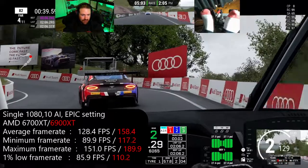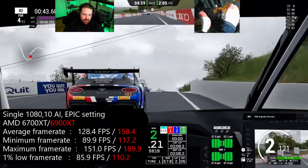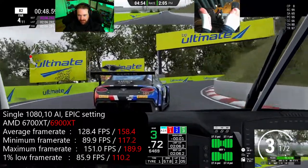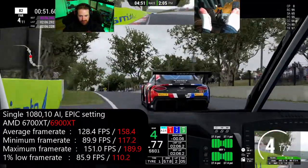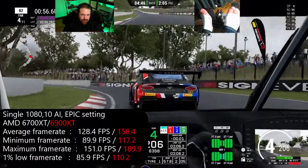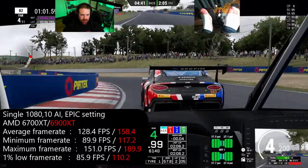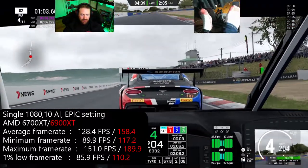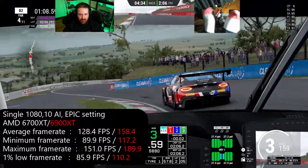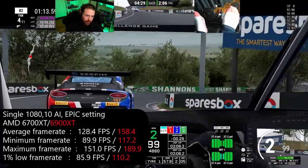Going to the 6900 XT results: 160 FPS on average, maxing at about 190, with a minimum of 117 and even the 1% low at 110 — a little overkill for single 1080. But if you've got a single 4K, I'd probably look towards the triple 1080 results, as triple 1080 and 4K are actually a similar load — not the same, but similar.